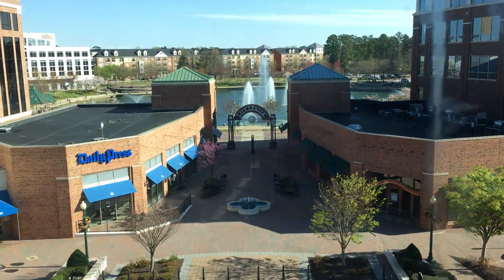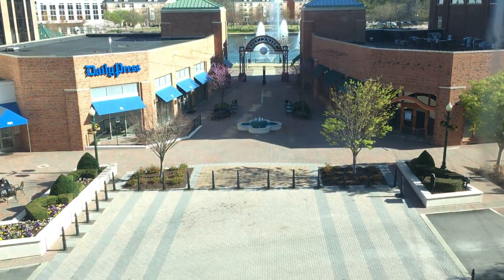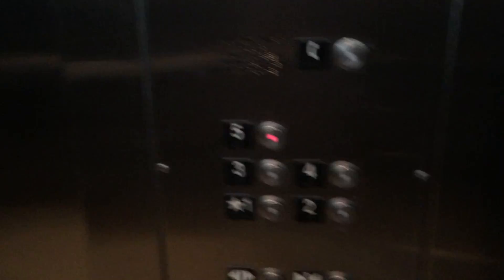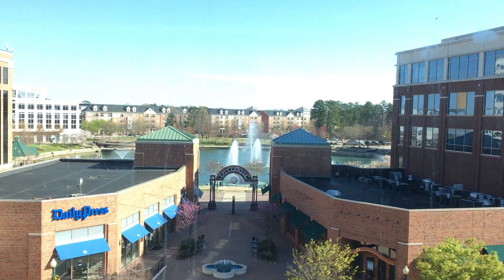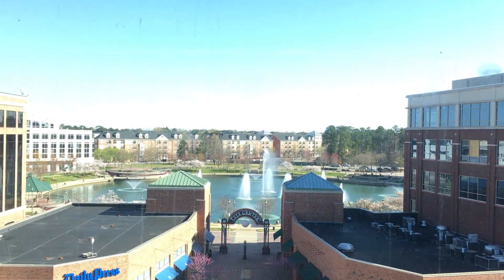I'm going to slide down and up and transfer to the internal elevator. This one's a little bit noisy though. Here we go. One's good. Fun. Shut the door. Here we go. Look at this ceiling.